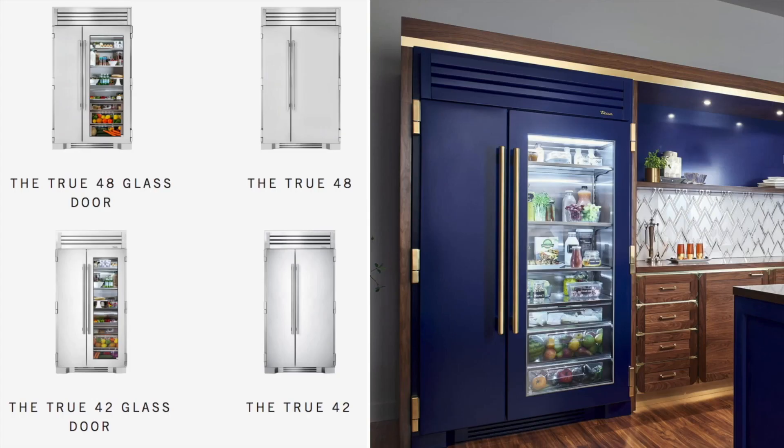When it comes to full-size refrigeration in the kitchen, you're going to get a lot of options. There is a side-by-side option in two sizes — you're either going to get it in a 48-inch glass door or solid door, or a 42-inch glass door or solid door. There are color options available, but there are no panel-ready options — you cannot insert a panel. There are no flush options either.